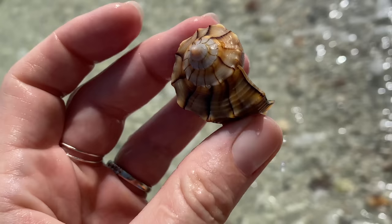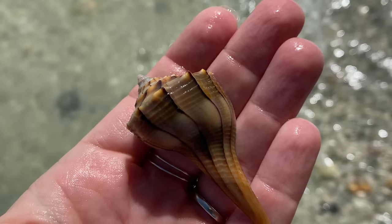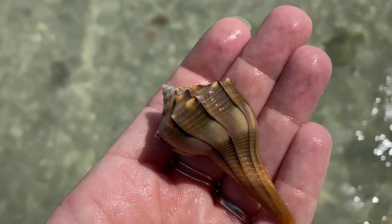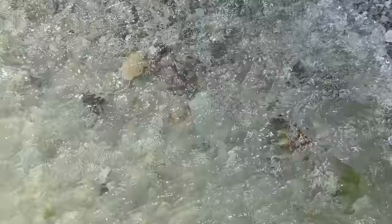And here we have a live critter. This is a lightning welk, which is alive. Beautiful color. But since it is alive, that needs to stay here at the beach. The living critters I find here, I just leave them back in the water.